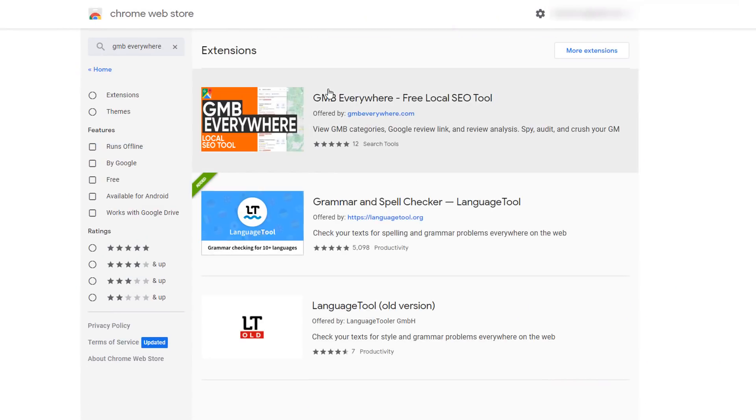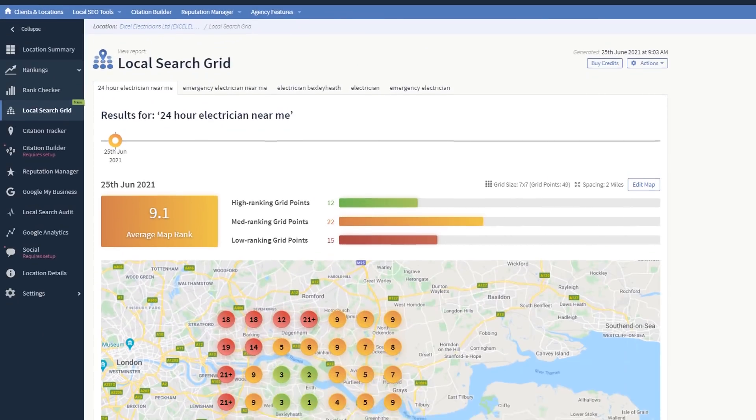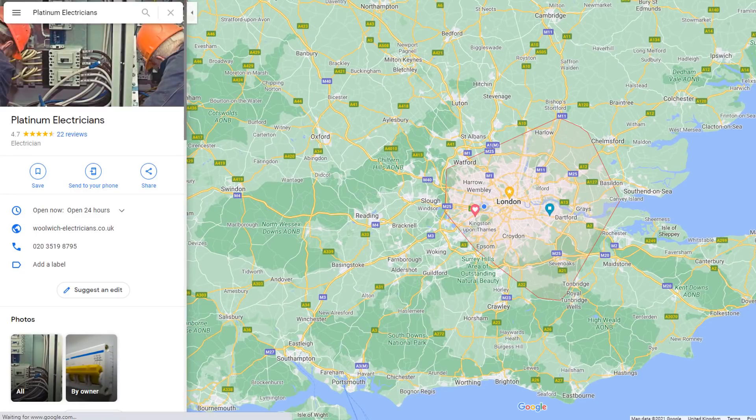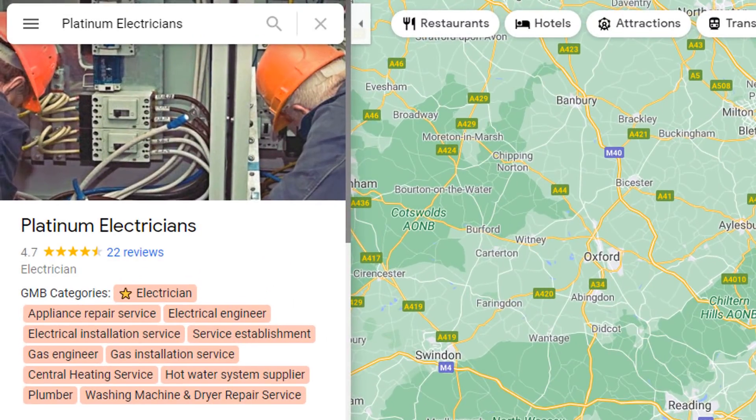BrightLocal only displays the primary category within the report, but you can add up to 10 secondary categories to your listing. They won't have the same ranking power as the primary category, but they will still play a part in overall visibility. To find out what secondary categories your competitors are using, go to the Google Chrome Web Store and install an extension called GMB Everywhere. From the top ranking competitors list in BrightLocal, click on a competitor, then click their business name to bring up their listing on Google Maps. After a few seconds, GMB Everywhere will show you their primary category — highlighted with a star — along with all secondary categories. If they are relevant to you, add them to your own listing. Check more than one competitor to unearth all possible categories.